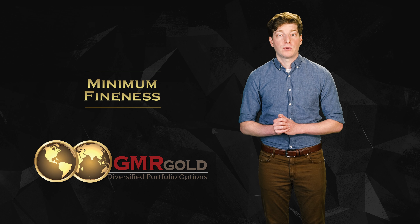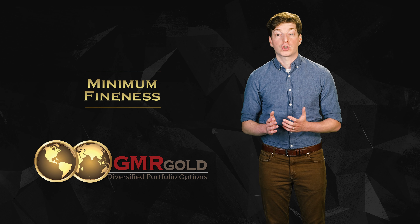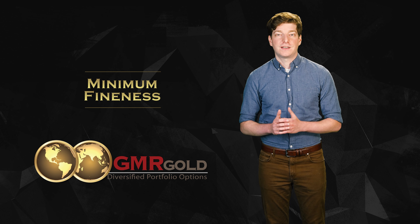A few examples of non-approved precious metals products include Krugerrands, 90% silver, and any collectible, graded, or certified coin. You can see a complete list of IRA-approved precious metals on our website at gmrgold.com.